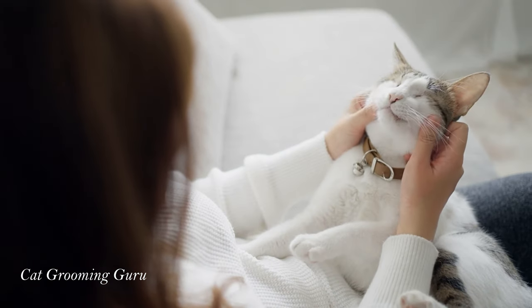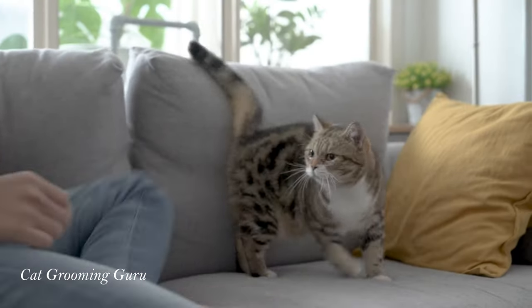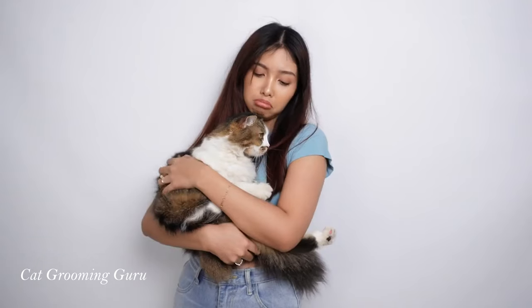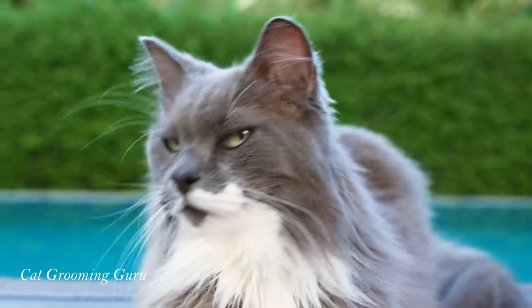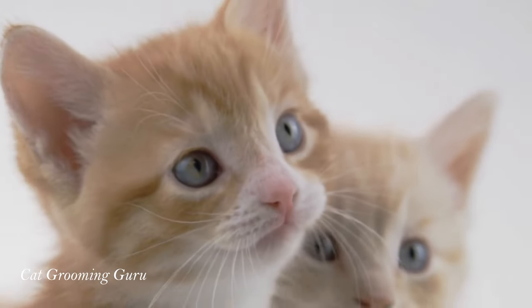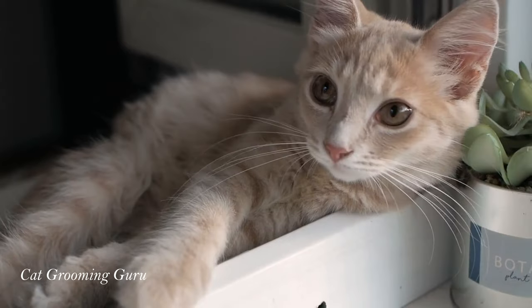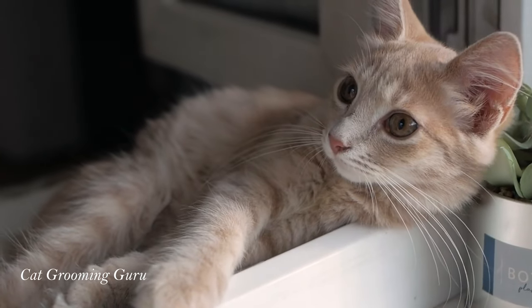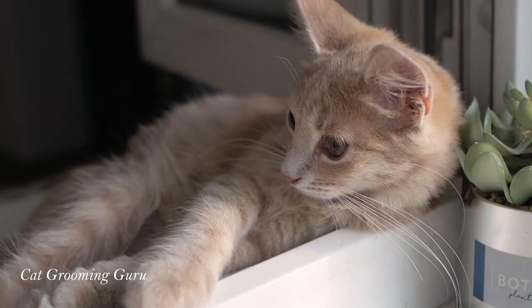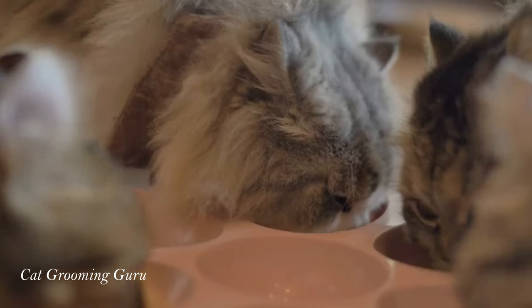Hey there, cat enthusiasts and future feline friends. Are you noticing your beloved kitty losing more fur than usual? Well, you're not alone. Today, we're diving into the fluffy world of cats to explore five effective treatments for cat fur loss. Perfect for new cat owners or those thinking of adopting, this guide will keep your feline's coat as glorious as a lion's mane.